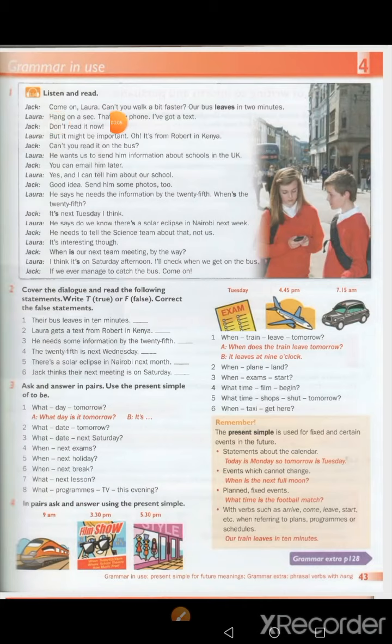Grammar in Use — Activity 1. Come on, Laura. Can't you walk a bit faster? Our bus leaves in two minutes. Hang on a sec, that's my phone — I've got a text. Don't read it now. But it might be important. Oh, it's from Robert in Kenya. Can't you read it on the bus? He wants us to send him information about schools in the UK. You can email him later. Yes, and I can tell him about our school. Good idea — send him some photos, too.